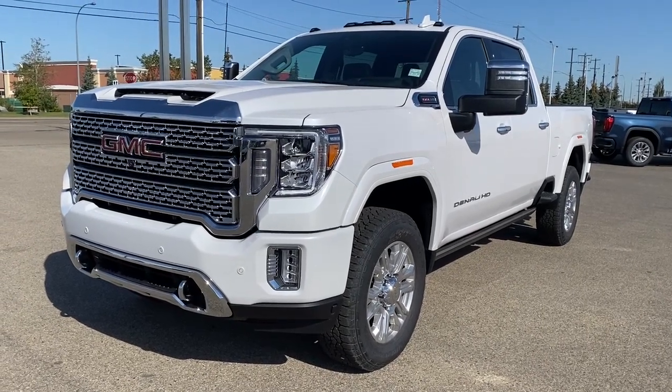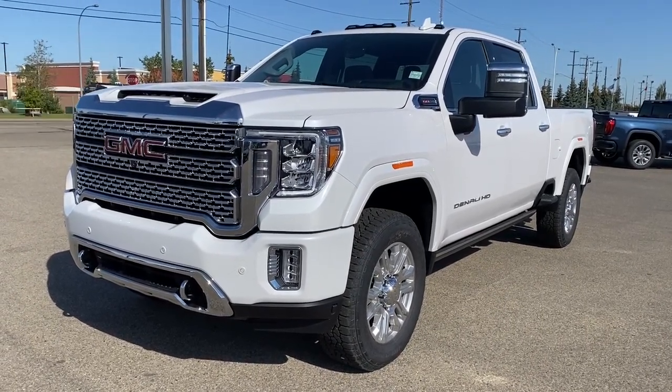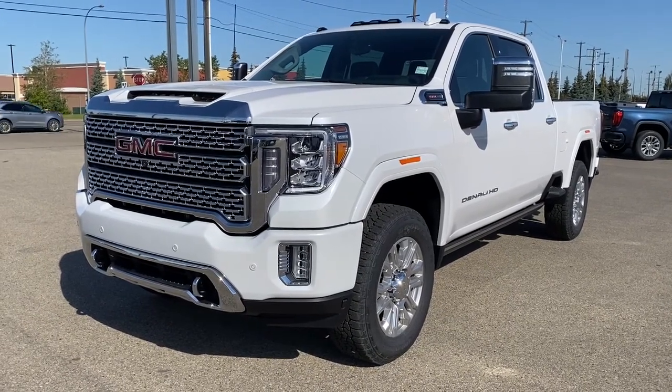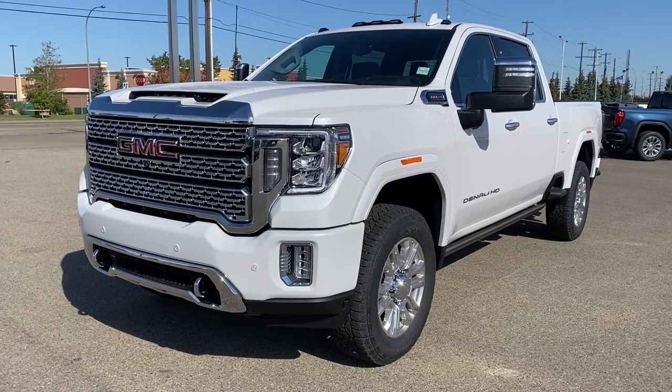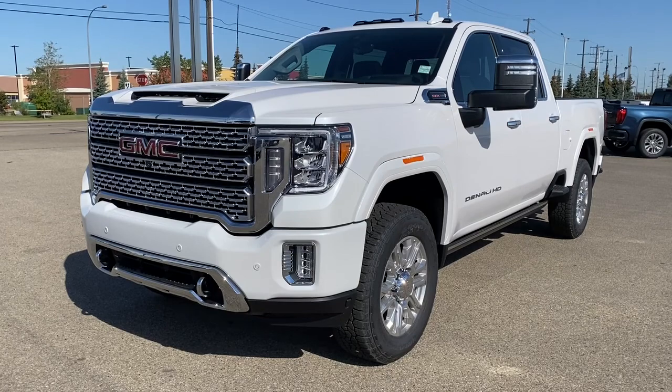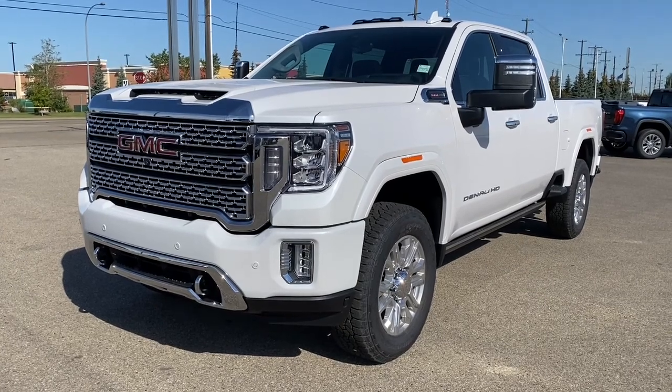It's a great day at Wolf GMC Buick. We're located on the corner of 184th Street and Stony Plain Road in Edmonton, Alberta, Canada. Today we're looking at the 2022 GMC Sierra 3500 Denali HD.